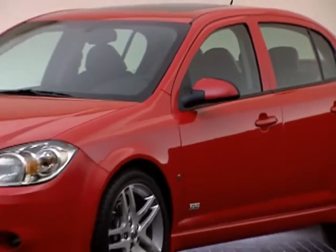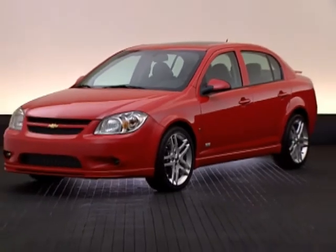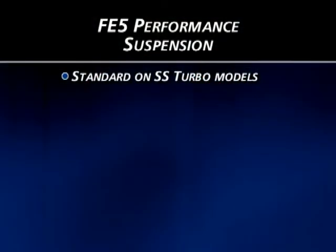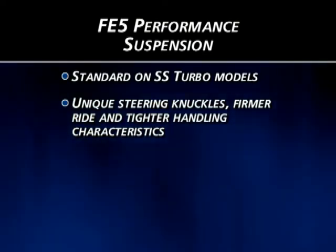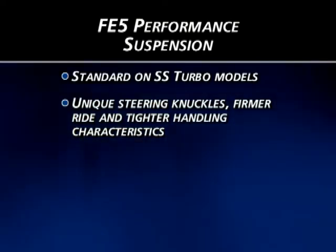SS Turbo coupe and sedan models are equipped with the FE5 performance suspension, featuring unique steering knuckles and a firmer ride and tighter handling characteristics to meet more demanding driving requirements.